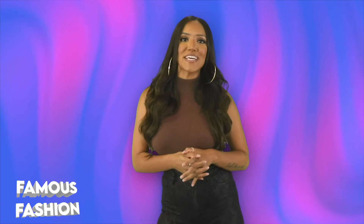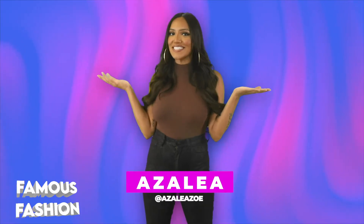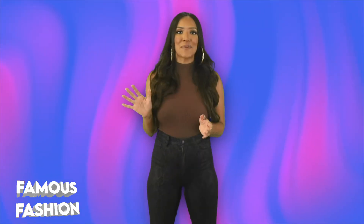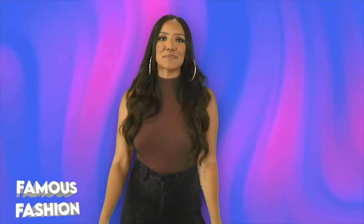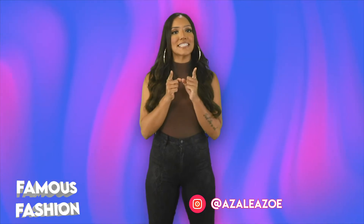Welcome back to Famous Fashion where we give you the inside scoop on some of the richest celebrities and the things that they spend their money on. I'm your host Azalea Hart. Tell me a movie that you love so much that you'd be willing to decorate your house with things from that movie. I can't wait to read these comments — I'll be responding to you so make it good. Be sure to check out some more videos and subscribe if you haven't already. Hit me up on Instagram at AzaleaZoe and let me know who you'd like to see a video on.